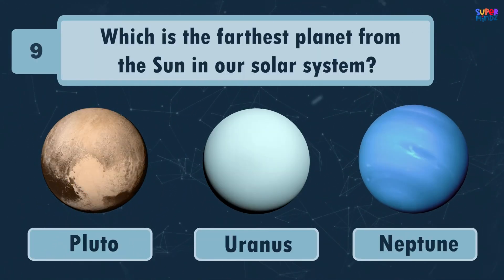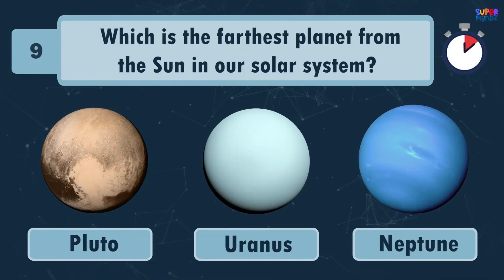Which is the farthest planet from the Sun in our solar system? Neptune!